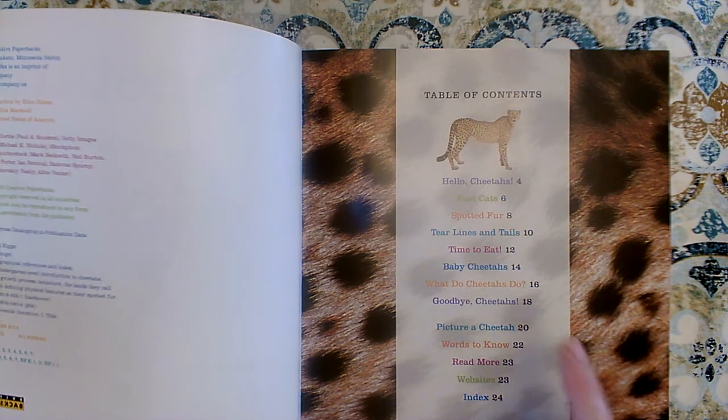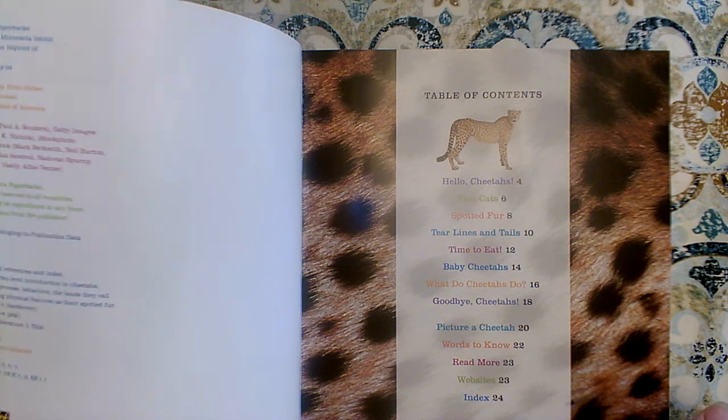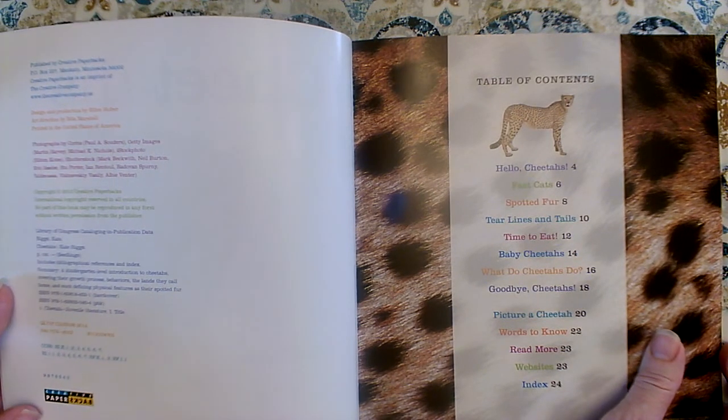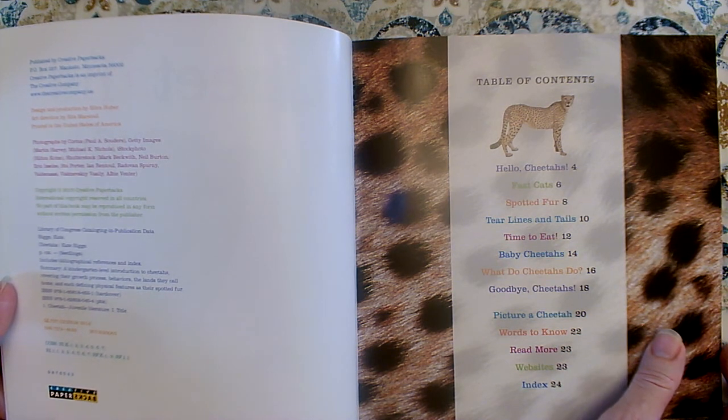If we wanted to know what they eat, we would go to page twelve. If we wanted to know about baby cheetahs, we'd go to page fourteen. The nice thing about a book like this — a nonfiction book, a book that teaches us — is that we don't have to read it from beginning to end. There is no beginning and there is no end. It's all information. It's all facts.